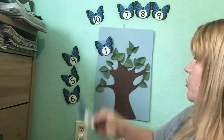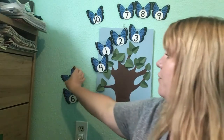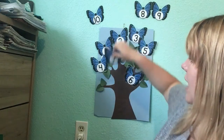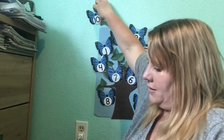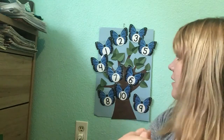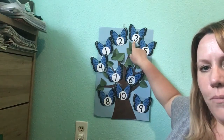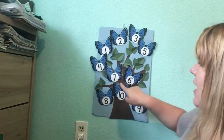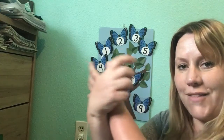One little, two little, three little butterflies. Four little, five little, six little butterflies. Seven little, eight little, nine little butterflies. Ten little butterflies floating through the air. Want to do it again? Let's do it one more time. One little, two little, three little butterflies. Four little, five little, six little butterflies. Seven little, eight little, nine little butterflies. Ten little butterflies flying through the air. Good job.